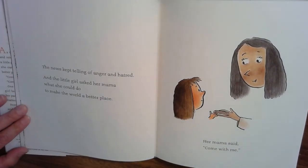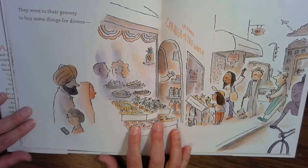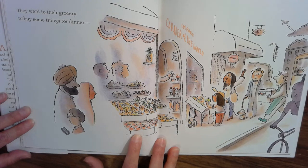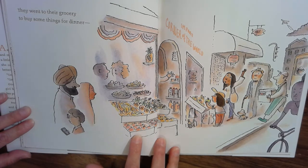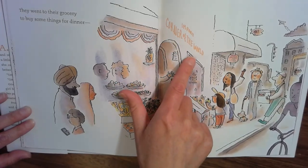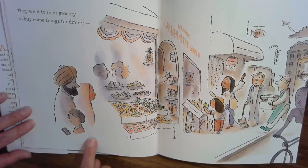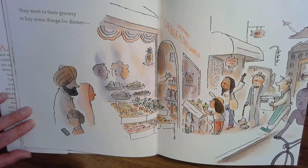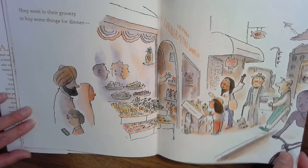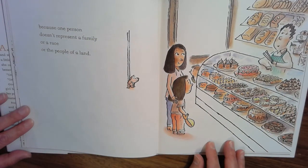The news kept telling of anger and hatred. And the little girl asked her mama what she could do to make the world a better place. Her mama said, come with me. They went to their grocery to buy some things for dinner. I want you to pay really close attention to this illustration. The name of the grocery store says 'import corner of the world.' Looks like there might be a Chinese lantern over here, and some people maybe who have a different religion, and all kinds of food from all over the world — all kinds of people. Because one person doesn't represent a family or a race or the people of a land.